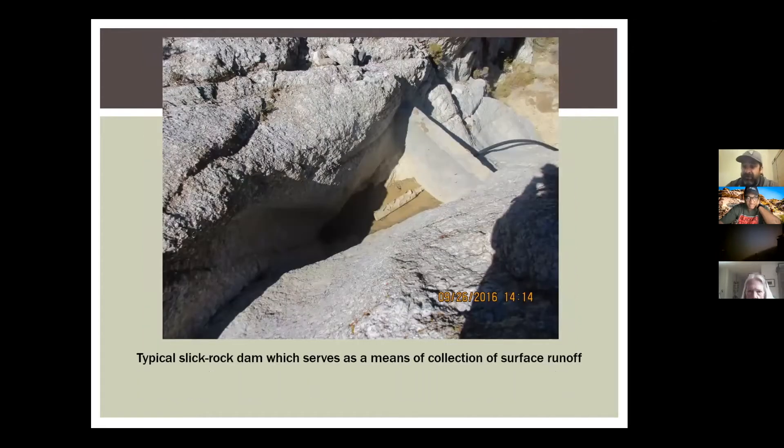This is a slick rock — another feature that's sometimes part of guzzlers. It's basically a dam across a very small drainage, made in exposed rocky sections. You don't want to do a large drainage because it'll fill up with silt and become a maintenance issue. These are another thing we use to try and collect water.